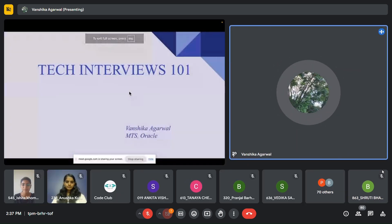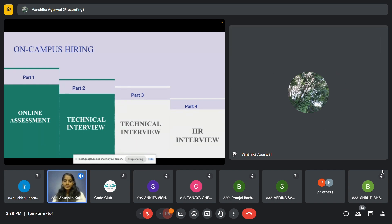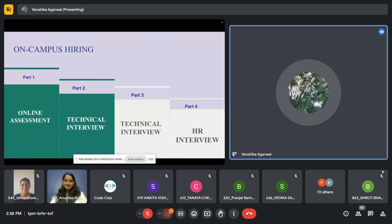So today we will be discussing everything about tech interviews. Is anyone aware of the on-campus hiring that takes place in our college? We have had sessions from the TNP cell, so that's all we know right now. Basically the whole process is divided into four or five parts depending on the company.